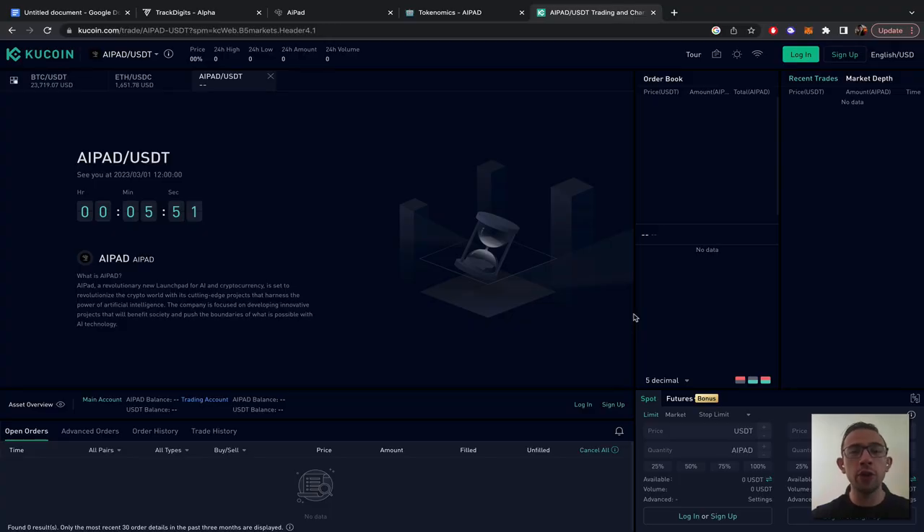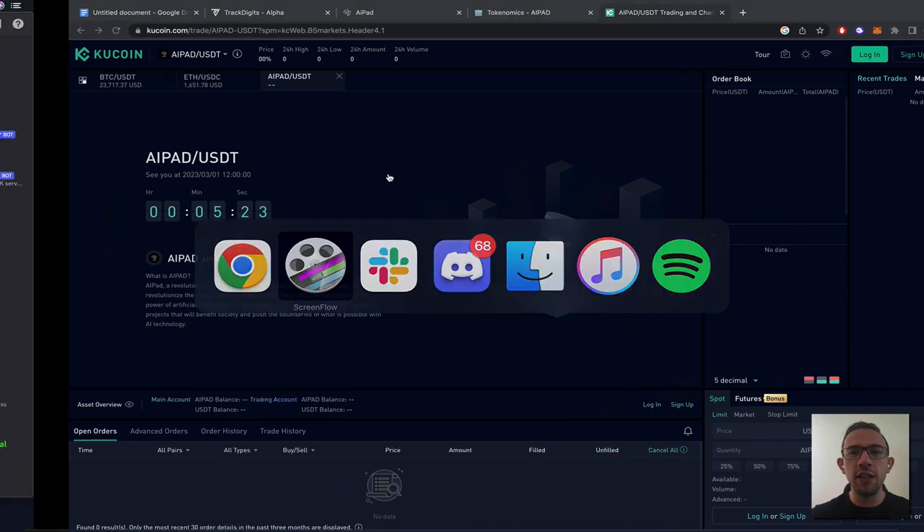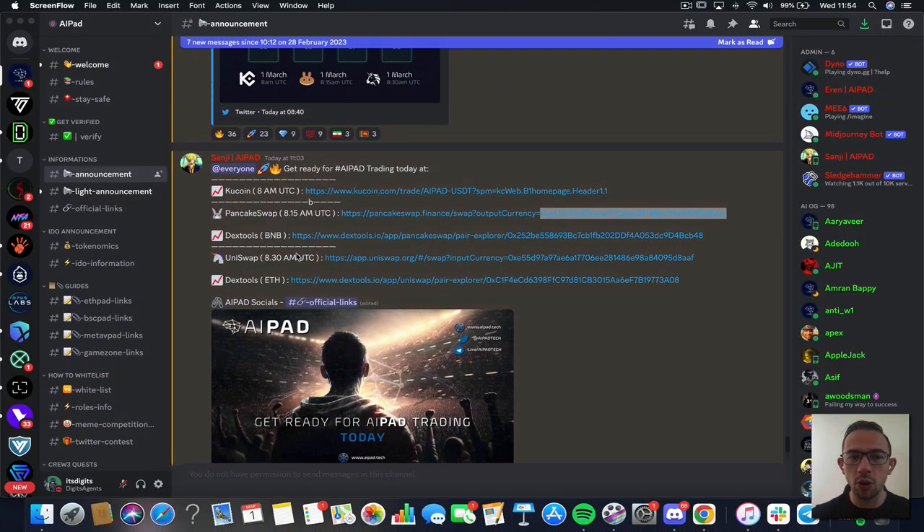My name is Colin. In this video we're going to have a look at the live launch on KuCoin for AIPAD, the BluZilla launchpad — going live with a lot of hype. I made a previous video with a complete review and there was a lot of demand for a live tracking. We're going live in five minutes on KuCoin. We'll do a quick rundown of the assets available, then track it live on KuCoin for the initial listing. 15 minutes later it will also be available on PancakeSwap, and 15 minutes thereafter on Uniswap.